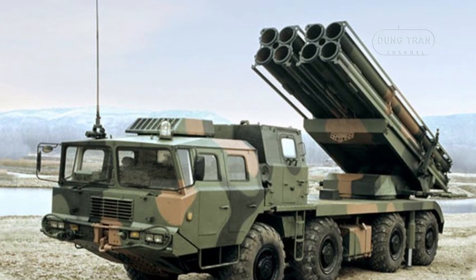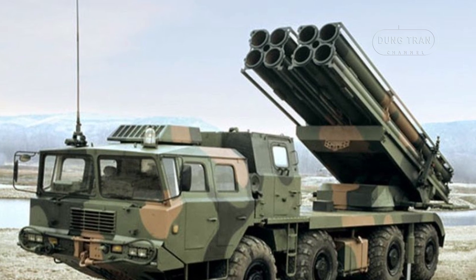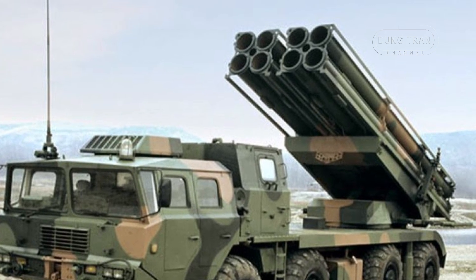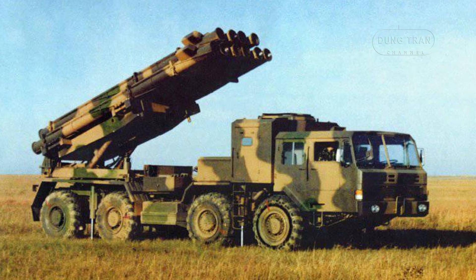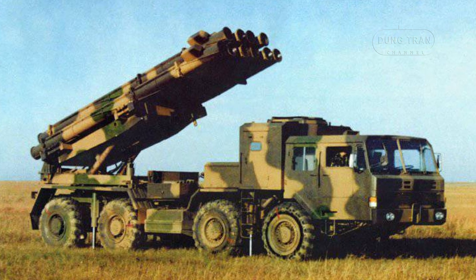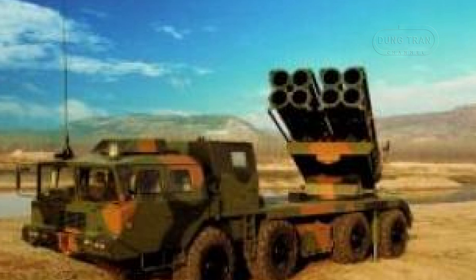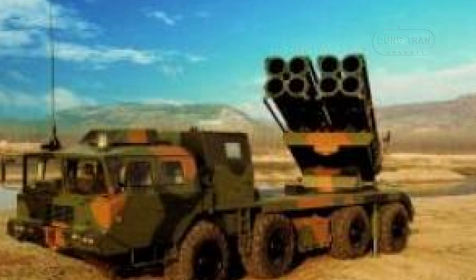Norinco continues to enhance the AR-1 with the introduction of the AR-1A, a modular variant. One of the most innovative aspects of this system is its ability to replace the entire launcher unit in the field. This modular design eliminates the need for each launch tube to be reloaded individually, significantly reducing reloading time and allowing for a much higher rate of fire. The AR-1A retains the 300mm rocket system but adds a new level of battlefield flexibility with its quicker reloading process.